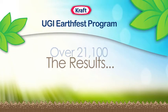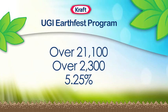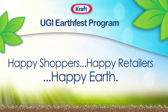And did it work? We received over 21,000 microsite visits, which led to over 2,300 printed coupons, and saw over 5% redemption, making the UGI EarthFest promotion the most successful Kraft mobile customer marketing program to date.